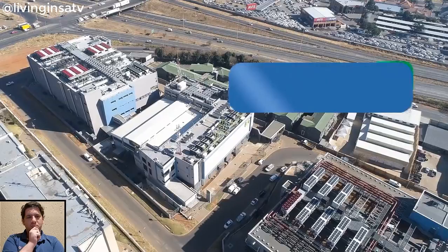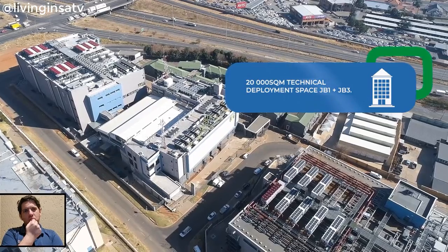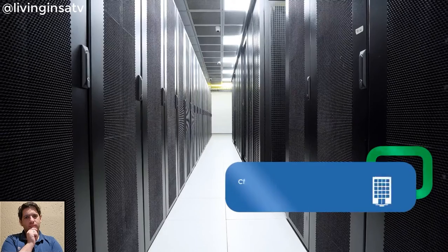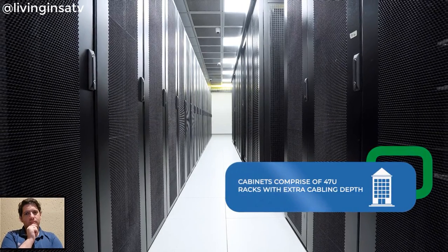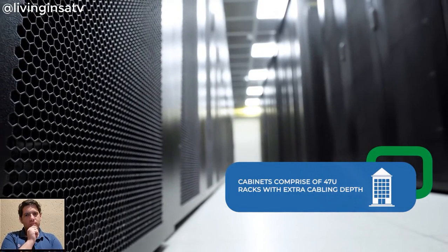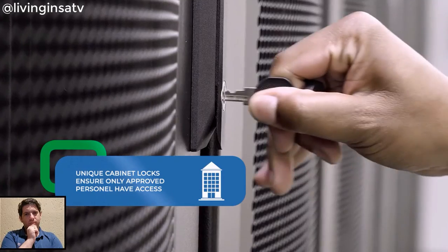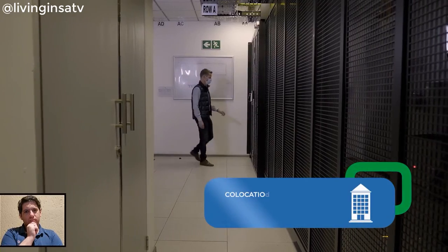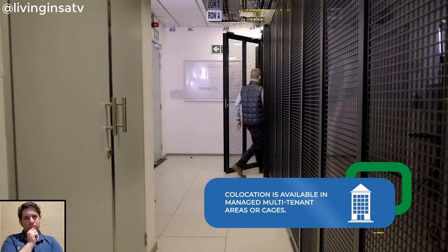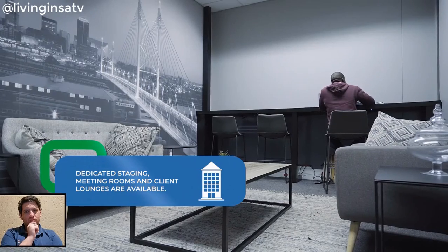The Isando campus is strategically located and has over 20,000 square meters of technical deployment space with easy access loading bays and spacious service elevators. Cabinets are comprised of 47U racks with added depth for optimum cooling. All cabinets have unique locks, ensuring that only approved personnel can gain access. To meet client requirements, cabinet access is customizable, including cabinet-level biometric access. Throughout the campus, dedicated client staging rooms, meeting rooms and client lounges are available.